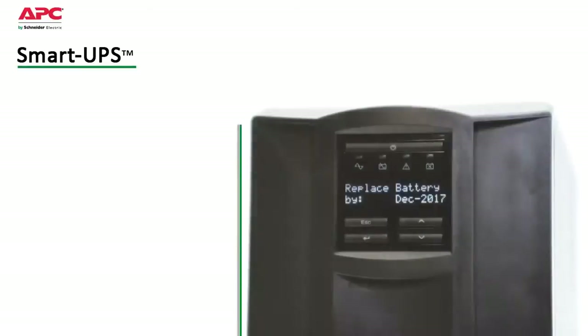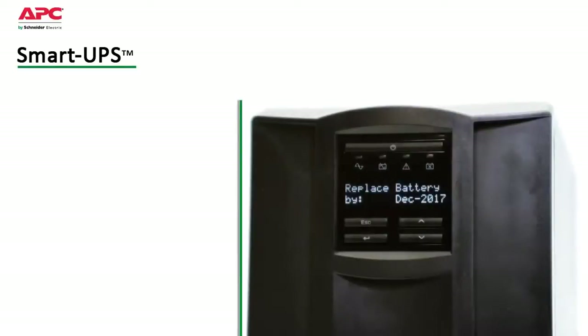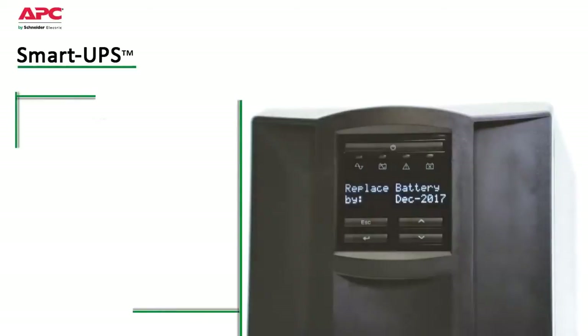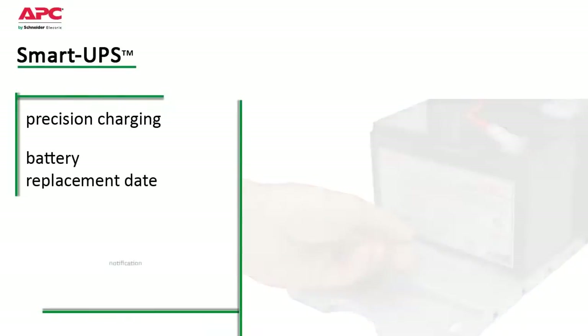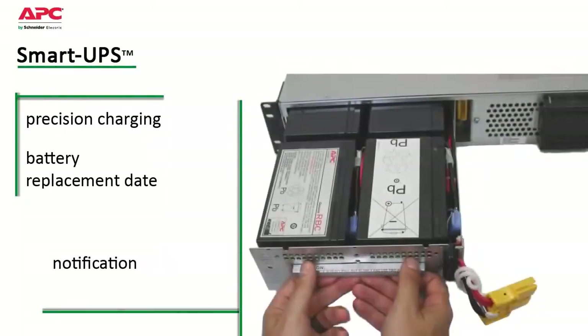Intelligent battery management, pioneered by APC, maximizes battery performance and life through intelligent precision temperature-compensated charging. A dynamic battery replacement date indicator and automatic self-tests ensure battery reliability and provide advanced warning when a battery needs to be replaced.